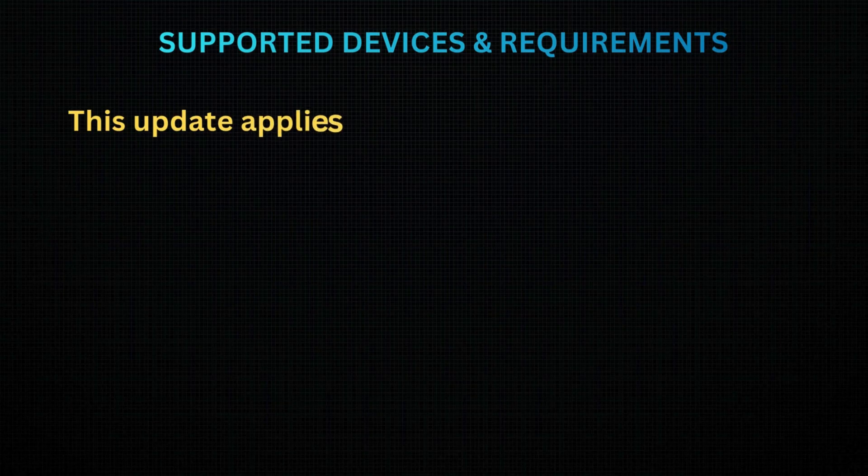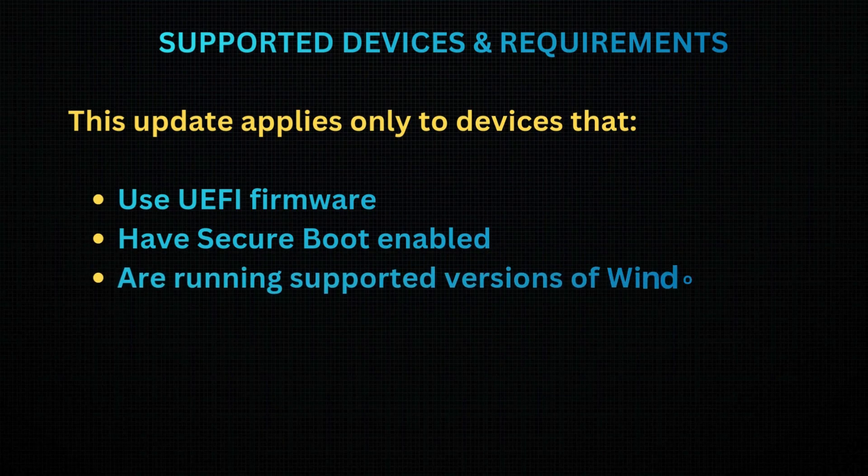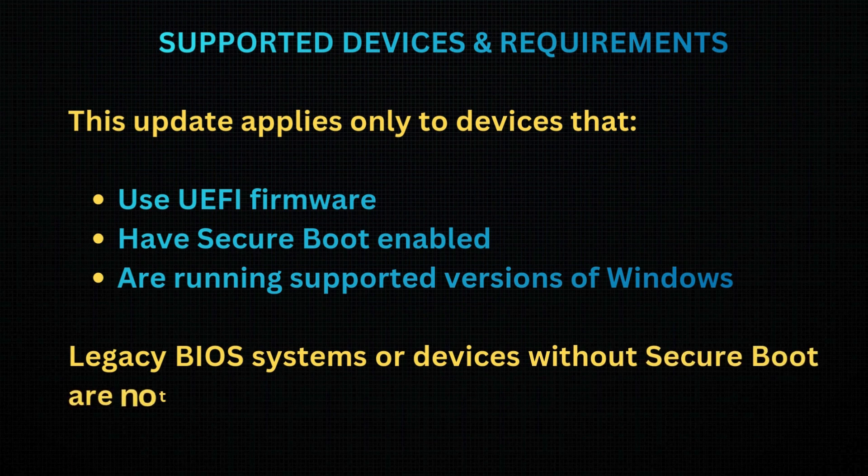Supported Devices and Requirements: This update applies only to devices that use UEFI firmware, have Secure Boot enabled, and are running supported versions of Windows. Legacy BIOS systems or devices without Secure Boot are not affected.